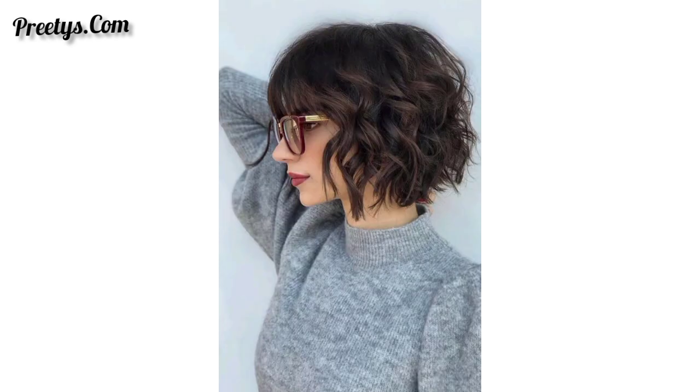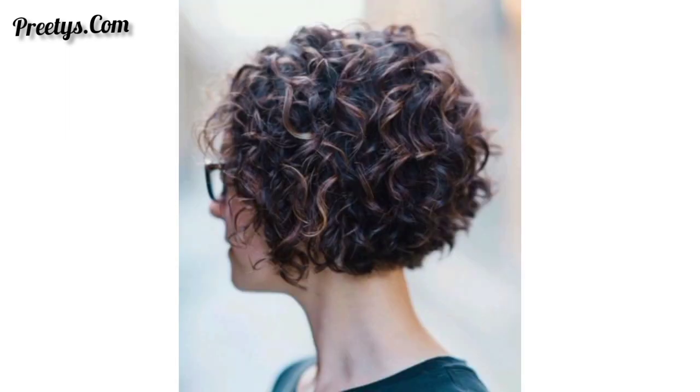Dear friends, remember to use curl-defining products and techniques that work best for your hair type to keep your curly bob looking its best. Consult with a hair stylist to find the ideal curly short bob style that suits your face shape and preferences.